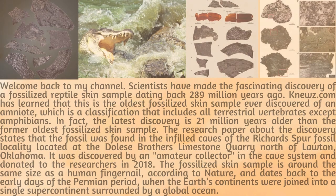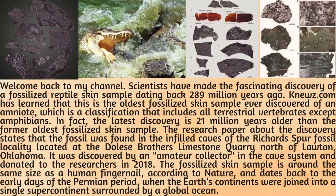Welcome back to my channel. Scientists have made the fascinating discovery of a fossilized reptile skin sample dating back 289 million years ago. News.com has learned that this is the oldest fossilized skin sample ever discovered of an amniote, which is a classification that includes all terrestrial vertebrates except amphibians. The latest discovery is 21 million years older than the former oldest fossilized skin sample.